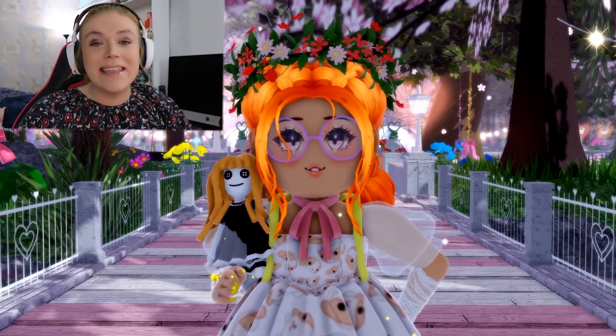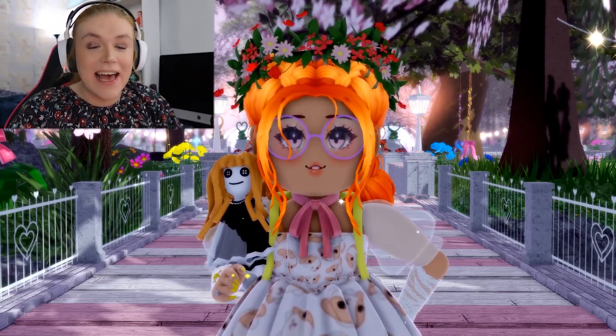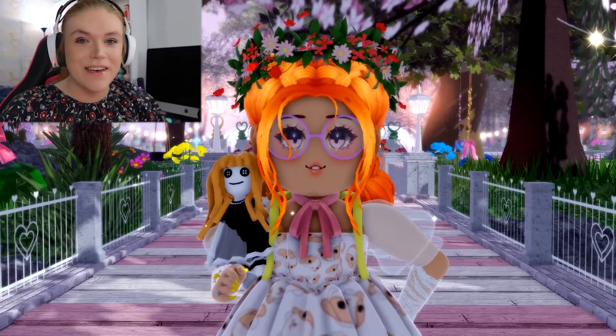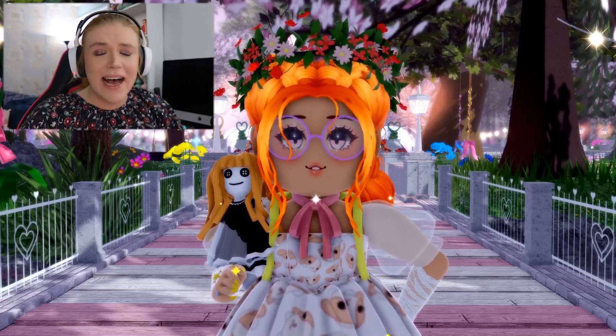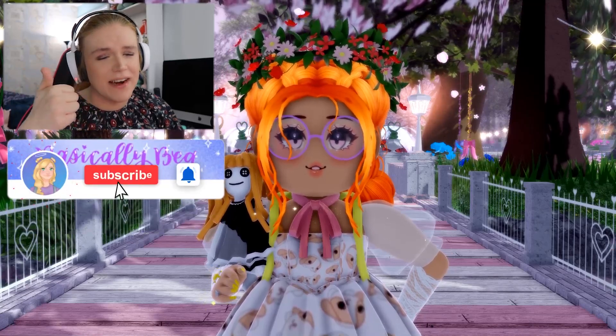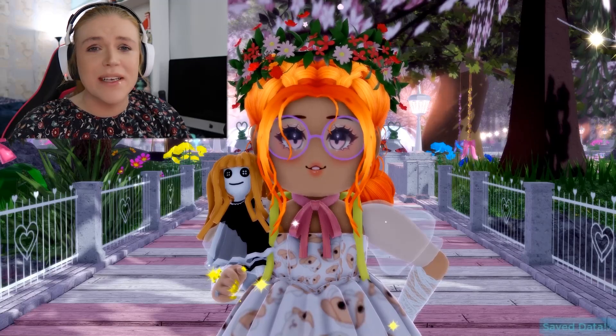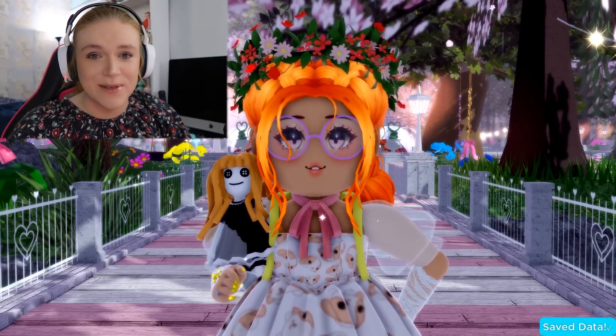Hello wonderful little beans, my name is Bea and welcome back to another video. I hope you guys are all having a wonderful day today and thank you so much for tuning in. Please don't forget to hit that subscribe button and of course leave a like on today's video. We're going to aim for 250 likes and we are coming so close to hitting 100,000 subscribers.